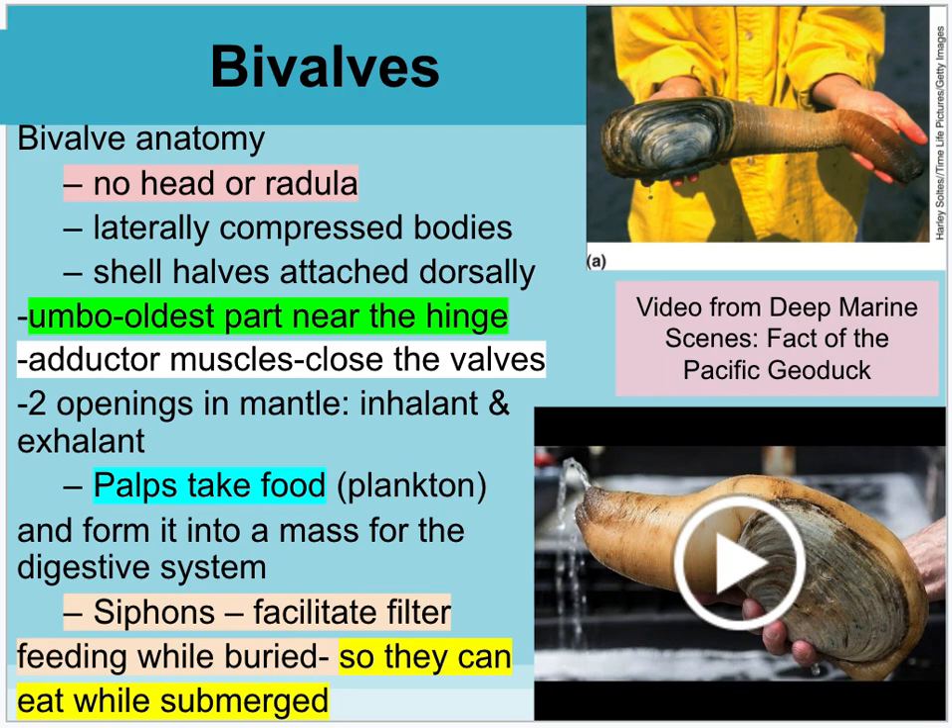Bivalves in general don't have a head or radula. They have a shell attached at a place called the umbo — kind of like a hinge. They have adductor muscles that can open and close the shell valves. One really cool bivalve you can find all up and down California's coasts is the geoduck — it has outgrown its shell and sticks out to siphon and filter food out of the water. Different people eat them as food. There's a video from Deep Marine Scenes on the Pacific geoduck.